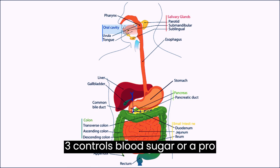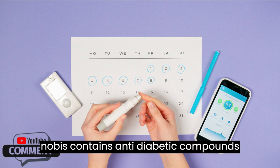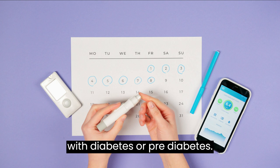Benefit 3 — Controls Blood Sugar: Oropronobis contains anti-diabetic compounds that help to reduce blood sugar levels. This can be especially useful for people with diabetes or pre-diabetes.